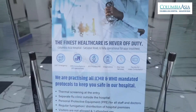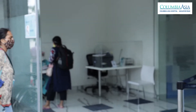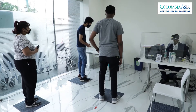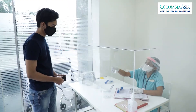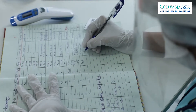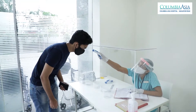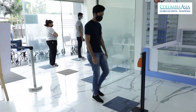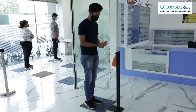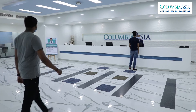At Columbia Asia Hospital, Shahjapur Road, at the entry points of the hospital, there is thorough screening of every patient and staff member entering the building by asking about travel history, symptoms, contact information, and taking temperature through a non-contact thermometer. There are also non-contact sanitizers kept at entrances for everyone to perform hand hygiene and enter the building.